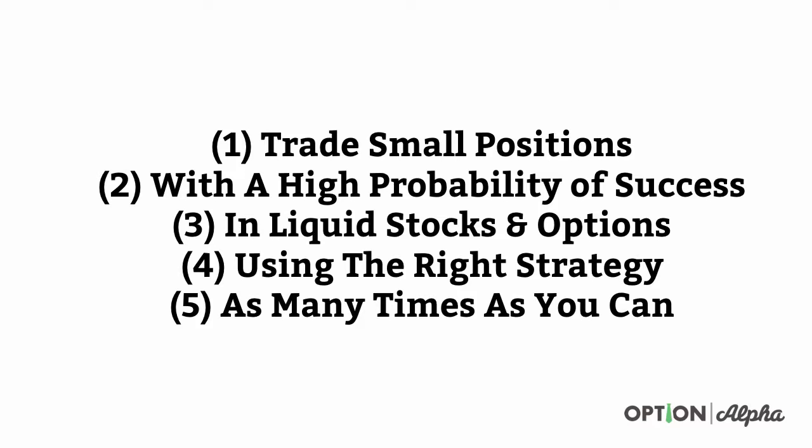Number one: you have to trade small positions. It kind of goes without saying, but if you trade too large, you're just going to blow up your account. Number two: you have to trade with a high probability of success. Just to use a completely opposite example — if you invest in lottery tickets, they don't have a high probability of success, so the likelihood that you're going to win is really, really low. You have to invest in something that has a high probability of success, and we'll help you figure out how you can find that.